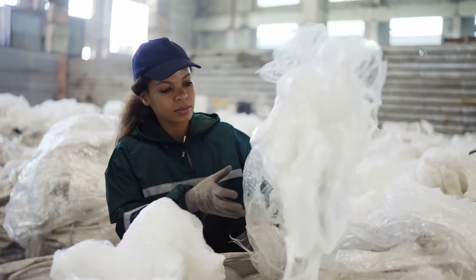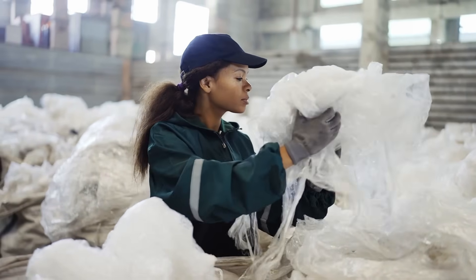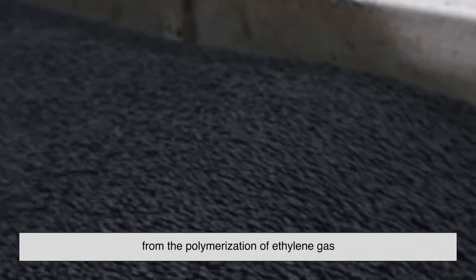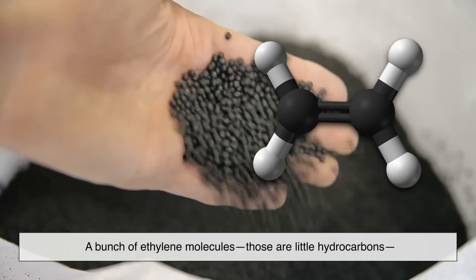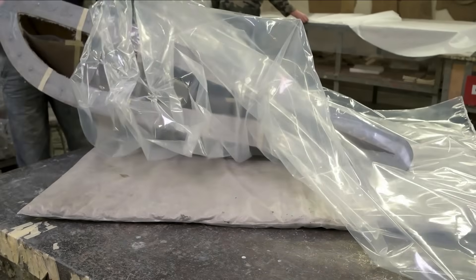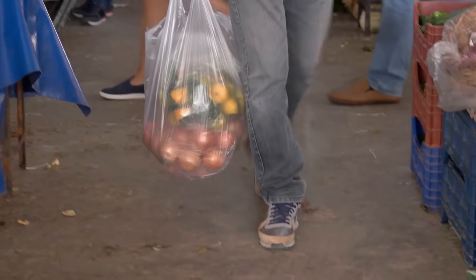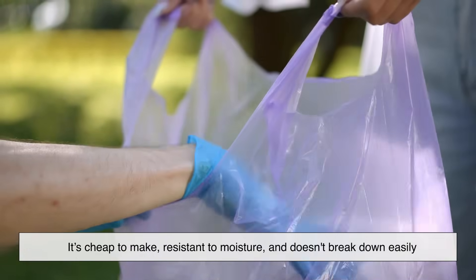Before we get into the backstory, let's quickly break down what polyethylene actually is. In the most basic terms, polyethylene is a type of plastic made from the polymerization of ethylene gas — a bunch of ethylene molecules, little hydrocarbons, get strung together like beads on a necklace. The result is a lightweight, durable, and super flexible material. It's the most widely used plastic in the world: cheap to make, resistant to moisture, and doesn't break down easily — which is both a blessing and a curse.